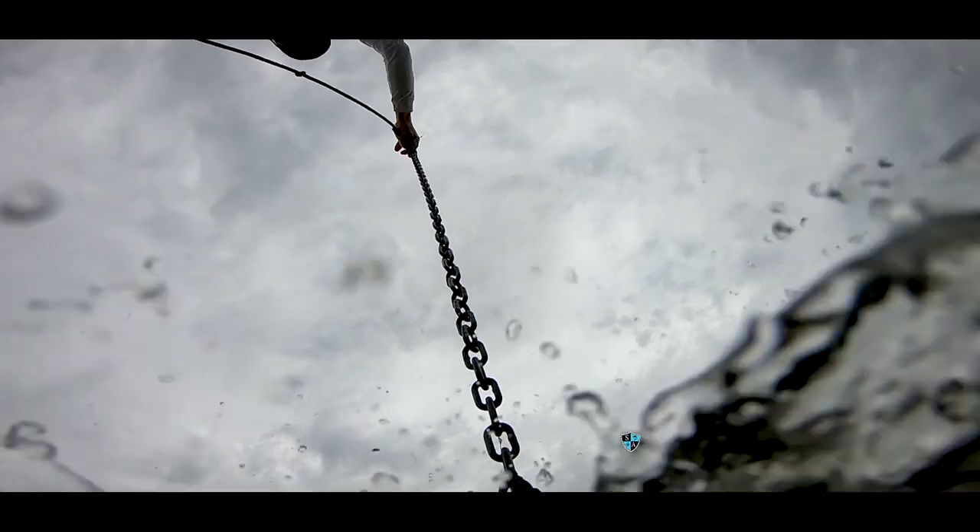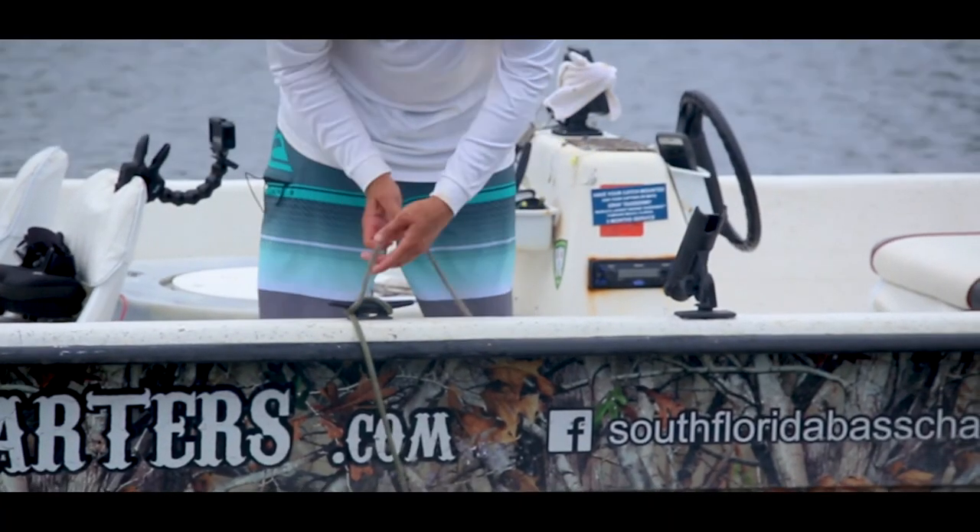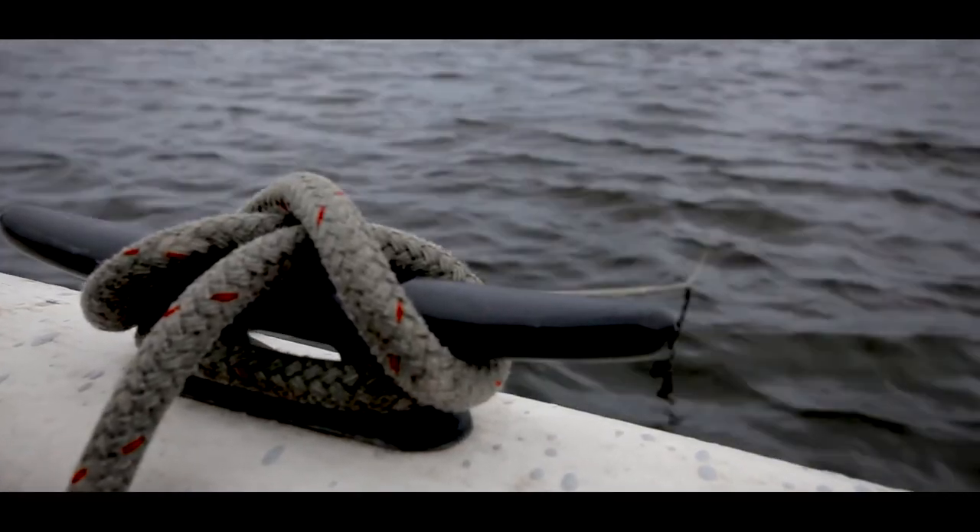Once we got to my spots we dropped the anchor and started live baiting. Our first stop was in a narrow canal and we ended up catching a couple of nice clown knifefish and some really big bass.